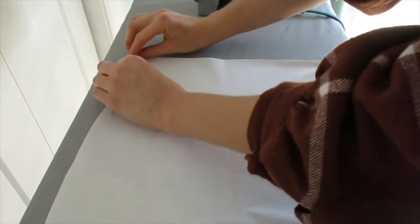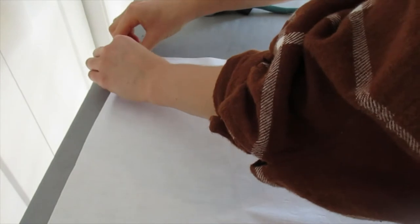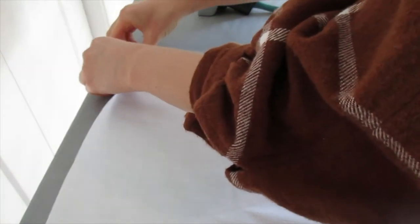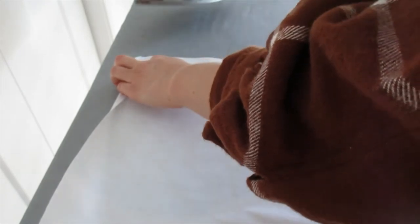If I iron in a hem I won't need pins while sewing. I'm going to do a quarter-inch hem — fold the corners over, fold it once, fold it twice — so each side will lose a half inch to the hem.